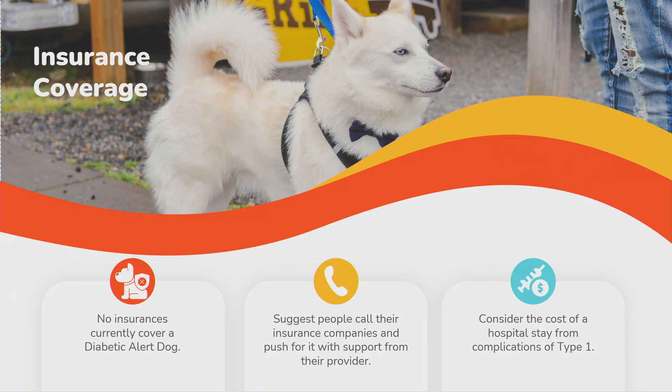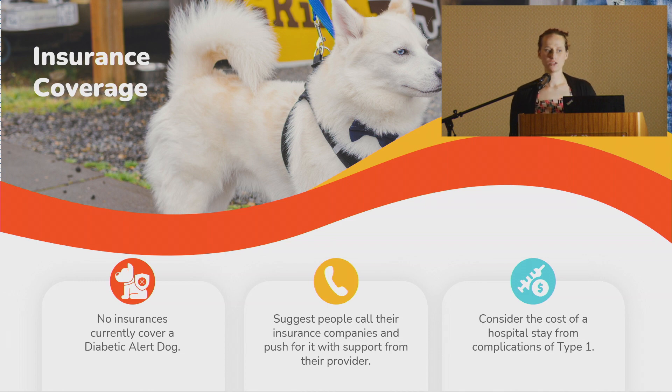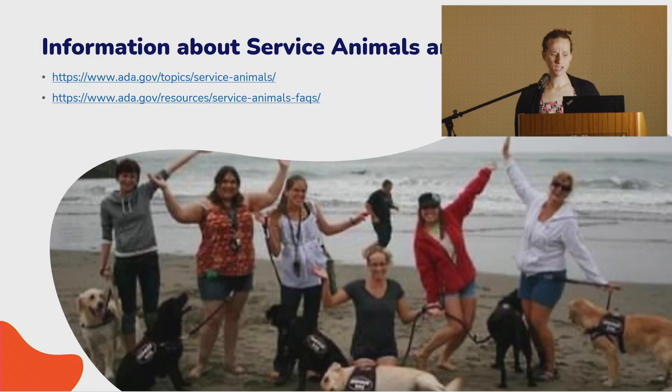Insurance does not currently cover service dogs, which is a shame — if you look at how much one hospital stay costs, one emergency room visit prevented pays for the dog itself. I encourage everyone to work with their doctors, get a note, and still submit to the insurance company, because the more it's tried the more it gets on the radar. It is picking up traction with insurance companies and starting to be talked about.